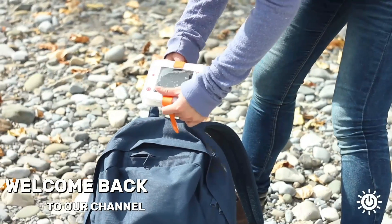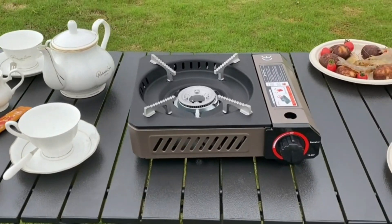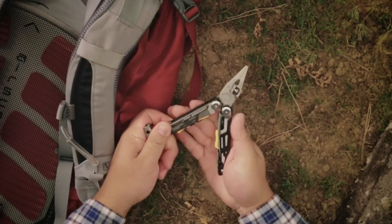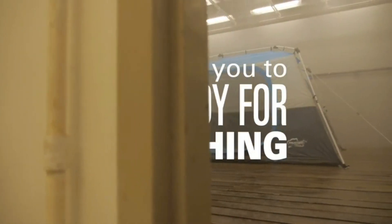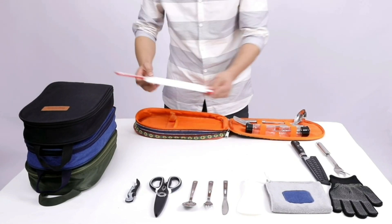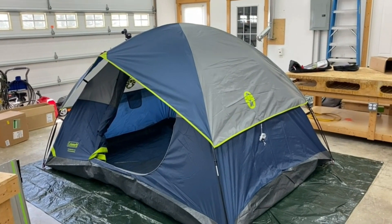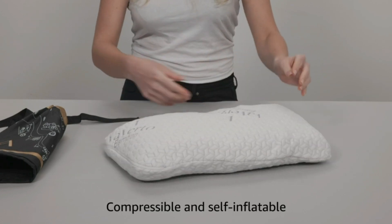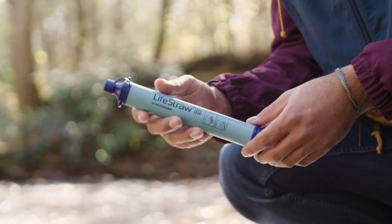Are you ready to take your camping adventures to the next level? We've curated a list of the best 12 camping gadgets available on Amazon that will transform your outdoor experience. From lighting solutions to cooking gear, safety tools, and more, these products are designed to enhance your comfort, convenience, and safety. Let's dive into the world of innovative camping gear that will make your next adventure unforgettable.